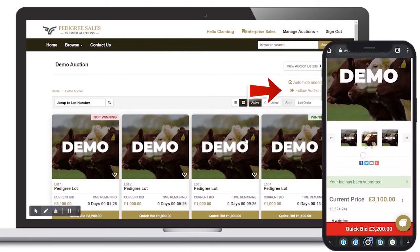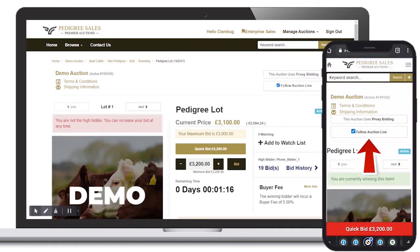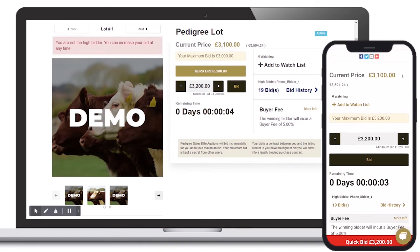Option 2 is to activate the Follow Auction Live function, seen here on desktop and here on mobile. This option allows users to follow each lot as it closes, meaning they can sit back and let the system guide their auctioning experience.